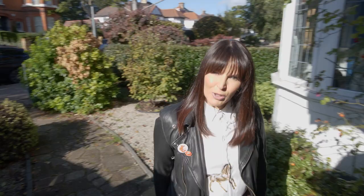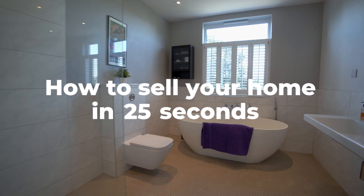On average, British homebuyers take approximately 25 seconds to decide whether a house is right for them when viewing properties online. That's why Purple Bricks is launching 25-second home tours on TikTok. So I'm here to show you how to use some TikTok tech to make the most of your 25 seconds.